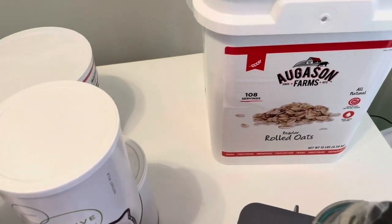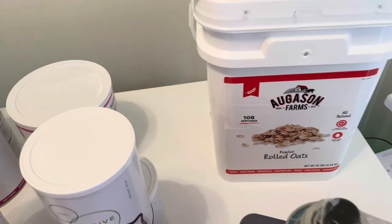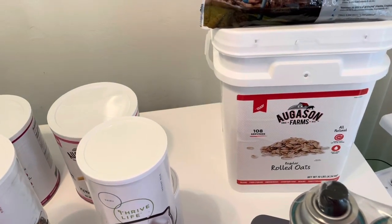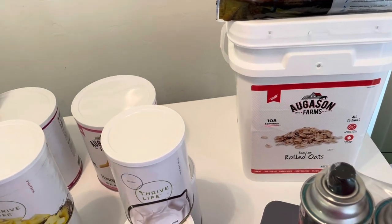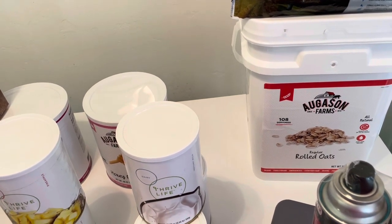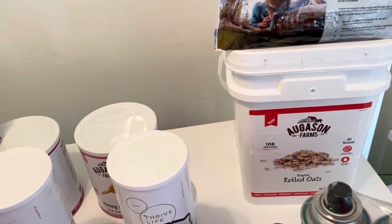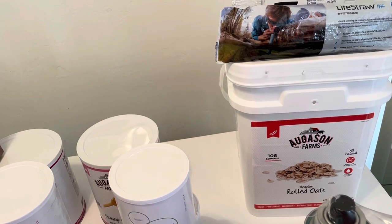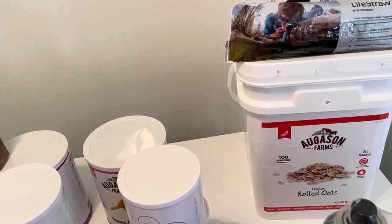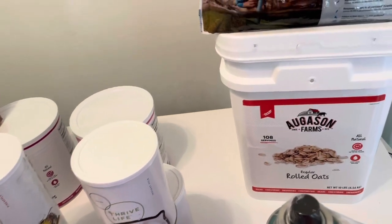I have 10-pound bags of flour, lots of sugar, baking powder, and baking soda. I do have yeast packets but I also have my own sourdough starter — you guys have probably seen a few videos on that, I'll link those below. It's a great thing to have your own sourdough starter so you don't have to depend on commercial yeast, and it's a lot healthier.